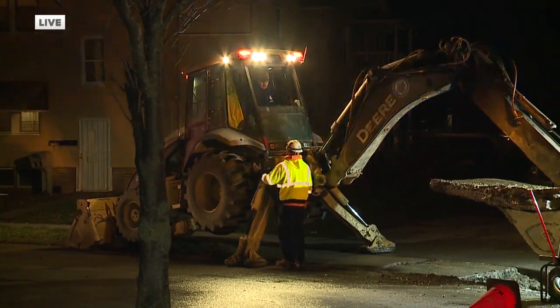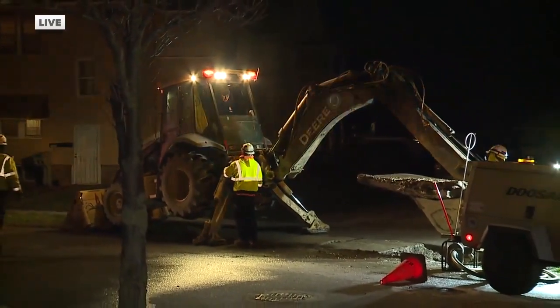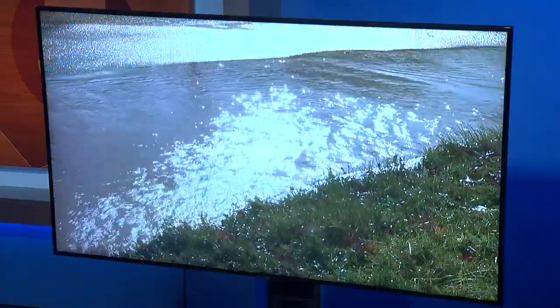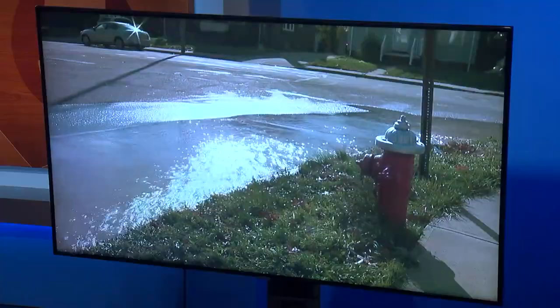Here we go with a live look at North Collinwood neighborhood, where a water main break sent water into the road. This is what it looked like earlier. You can see it bubbling up from the street. The city says it was a leak, and crews are working on repairs.